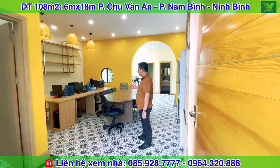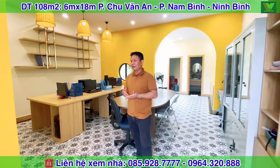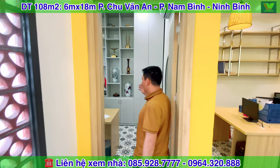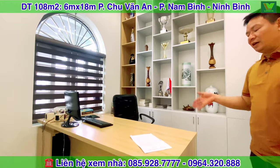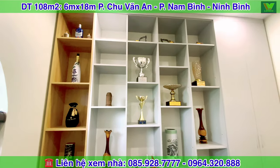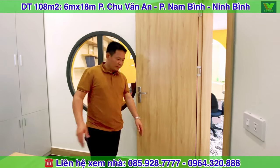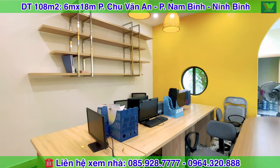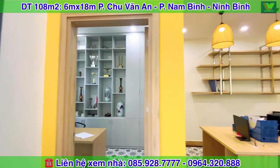Với không gian như này, hiện tại gia chủ đang sử dụng làm văn phòng để giao dịch kinh doanh. Đương nhiên khi quý vị mua lại căn nhà này, có thể sử dụng vừa làm văn phòng, hoặc nếu không làm văn phòng thì sử dụng để ở, để sinh hoạt. Bên cạnh phòng khách này hiện đang làm một cái phòng giám đốc — phòng dành cho trưởng phòng. Nếu để ở thì có thể dùng phòng này làm phòng riêng, để uống nước hoặc cho các cháu nhỏ làm phòng học. Có tủ đựng đồ và bàn làm việc, nền gạch được lát, cửa gỗ công nghiệp phù hợp với màu bàn ghế — thiết kế hiện đại kết hợp cổ điển.